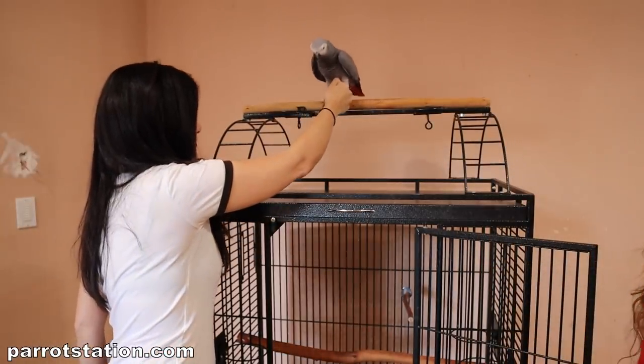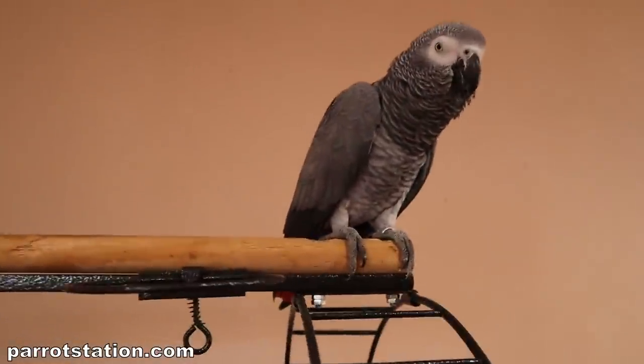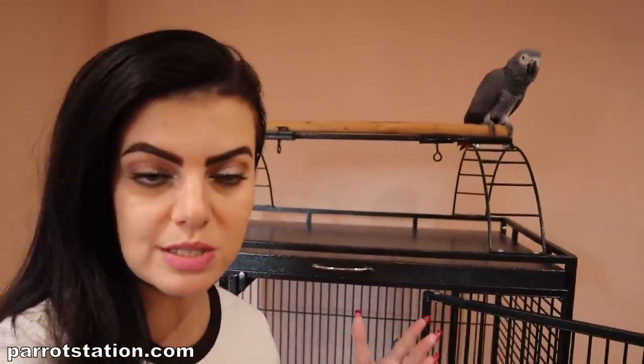Cody was one of those birds that started off not into toys at all as far as toys in the cage, but now we've gotten her used to toys. We're going to try to put a few different things in the cage and see what she likes. The first thing I want you guys to notice about this cage is it's empty. Let's first go over the most important thing about the cage. They've all been pressure washed - before you do a cage setup, I always suggest some pressure washing.